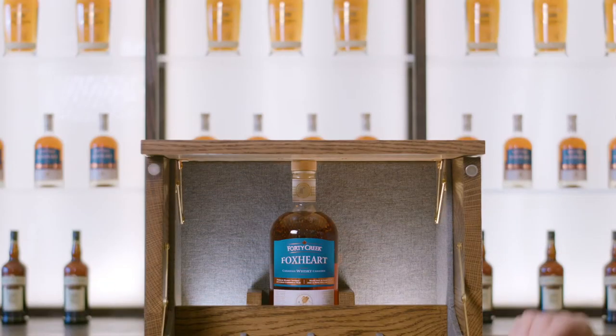We've got something new we want to share — another award winner in the making. Canada, meet Foxheart.